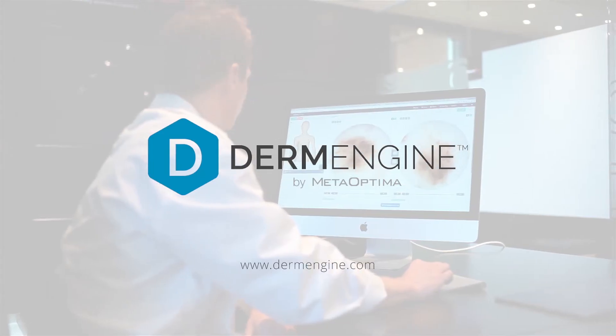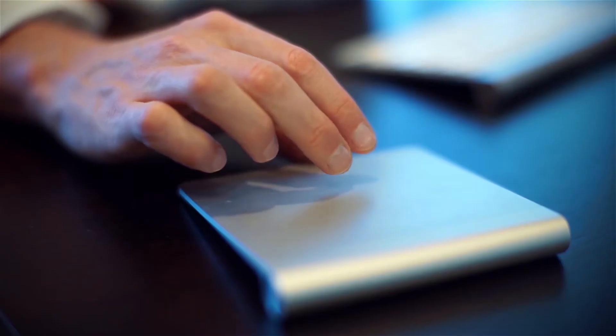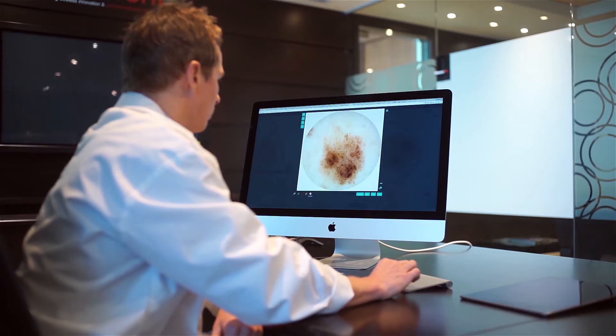To revolutionize their practice, physicians are turning to DermEngine — the world's most advanced imaging, documentation, and diagnostic solution.